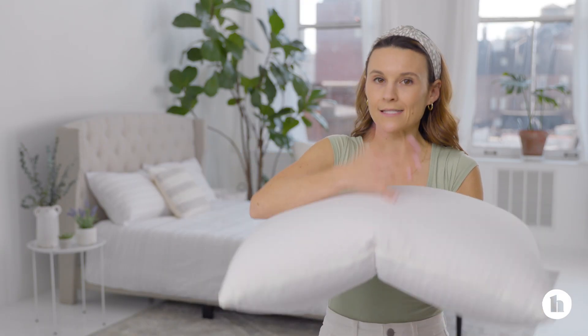However, a lot of reviewers say it squishes down a lot, so if you're a side sleeper or just want a little more support, the tall option of this pillow might be a better fit for you. Also worth noting, it is definitely the most expensive pillow we have reviewed.